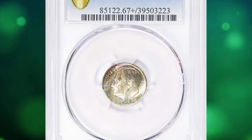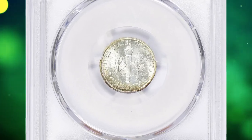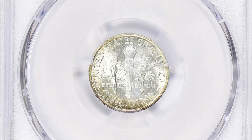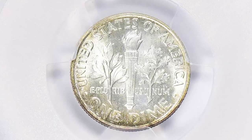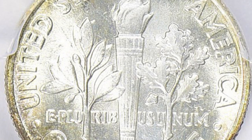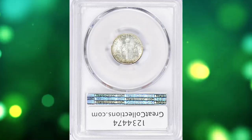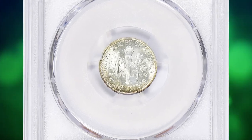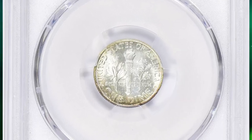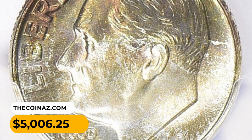Number 10: This is a 1961 Roosevelt dime with attractive toning, graded MS67 Plus Full Bands by PCGS. According to NGC, starting these years and lasting through the early years of clad coinage, mintage rose dramatically in response to a growing shortage of coins. The 1961-P dimes were hoarded in large quantities, though a certain percentage were melted when their bullion value exceeded their numismatic value. Certified examples are plentiful through MS67, but examples with full torch or full band details are in very short supply. This rarity was sold for $5,006.25 with buyer's fee.